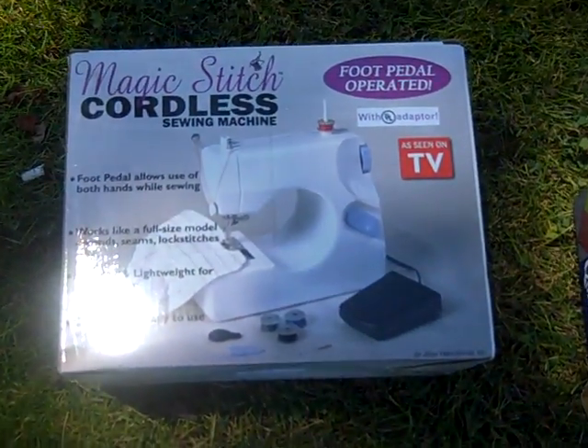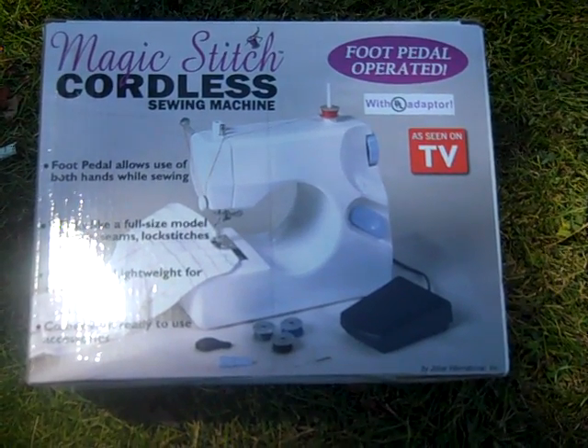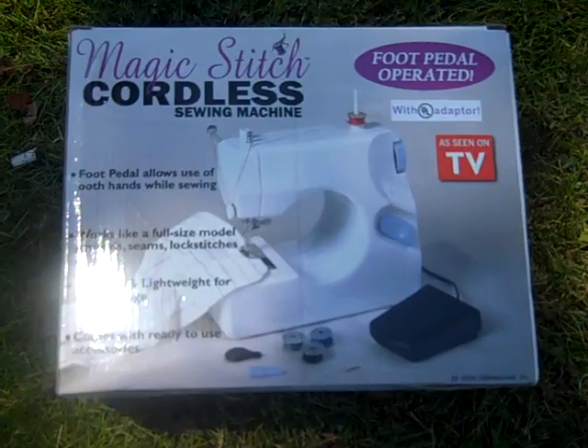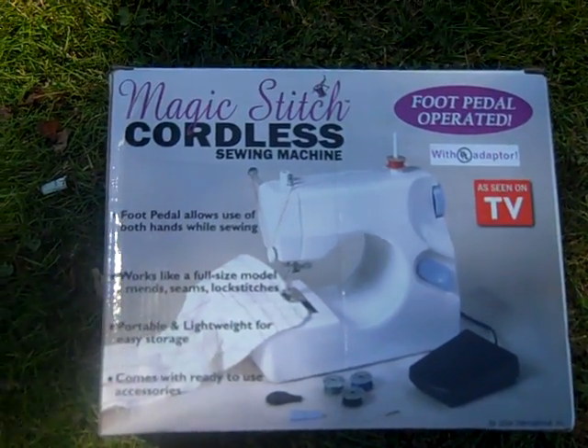Picked up this Magic Stitch cordless sewing machine - foot pedal operated, as seen on TV. Got it for a dollar, brand new, never been taken out of the box. Pretty cool piece, I think somebody might want it.